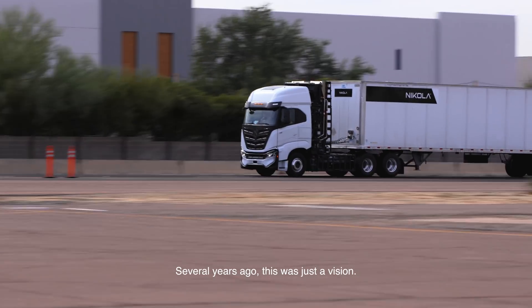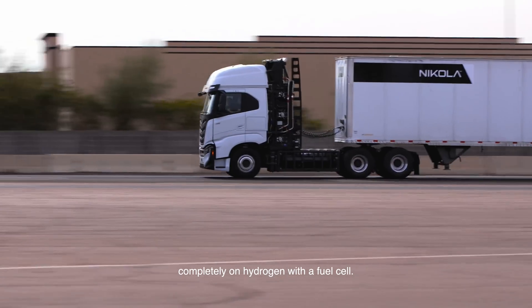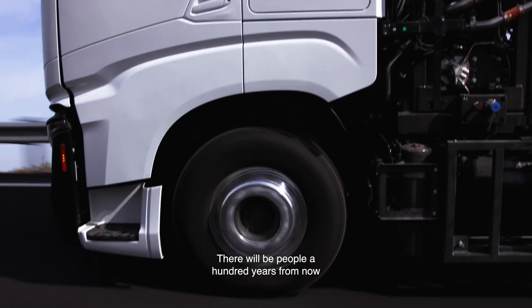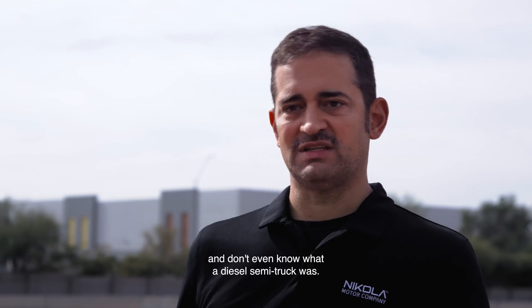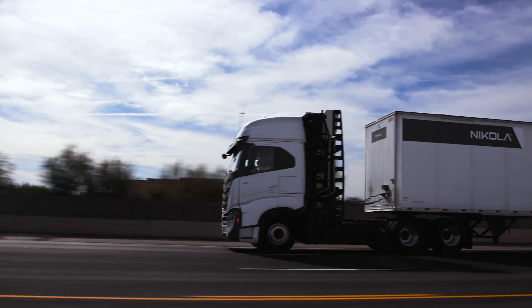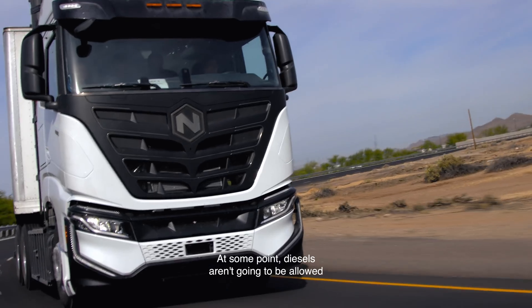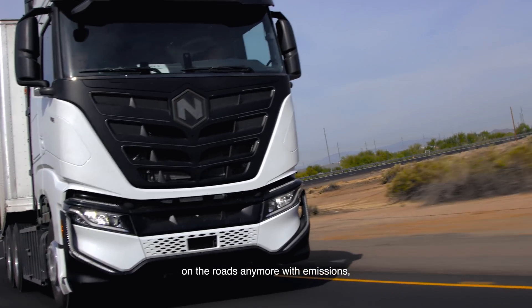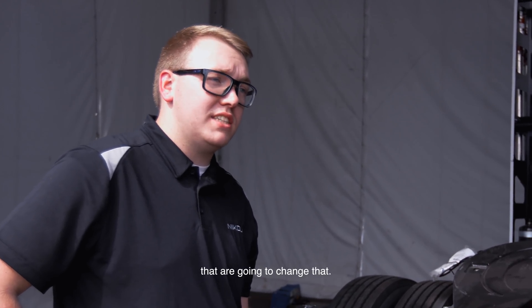Change is possible. Several years ago, this was just a vision — running a full-size, heavy-duty load completely on hydrogen with a fuel cell. There will be people a hundred years from now that won't even know what a diesel semi-truck was. This truck is going to change the world. At some point, diesels aren't going to be allowed on the roads anymore with emissions, and it's going to be trucks like this that I helped build that are going to change that.